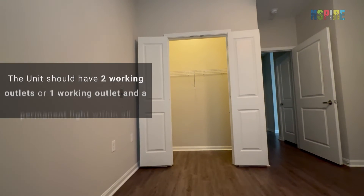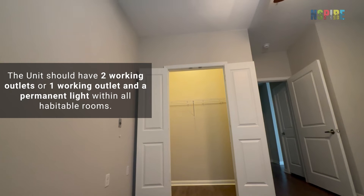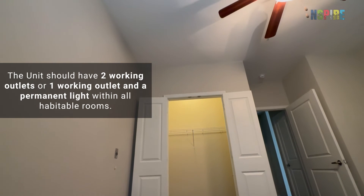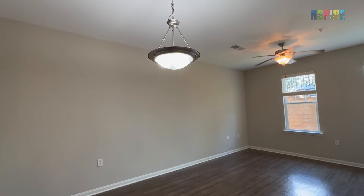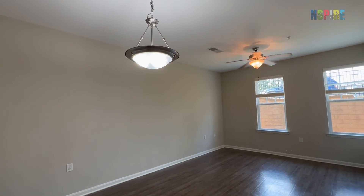The unit should have two working outlets or one working outlet and a permanent light within all habitable rooms. Confirm that each room meets these requirements as you conduct your inspection.